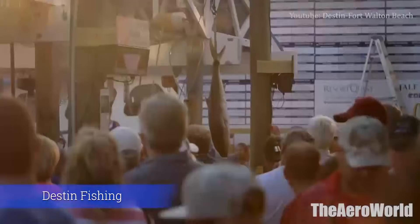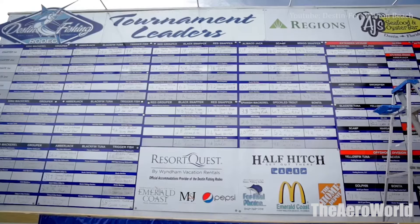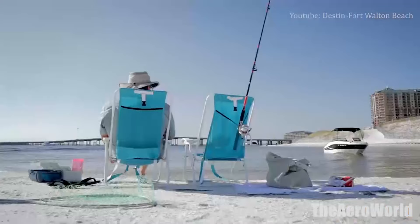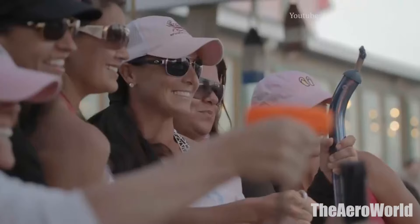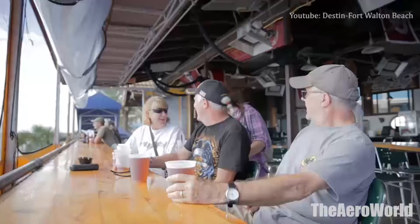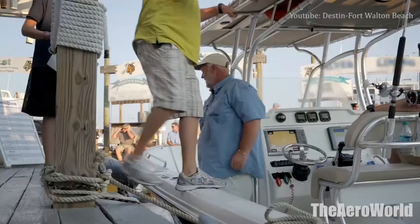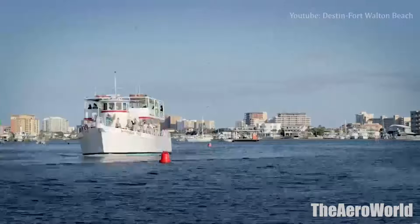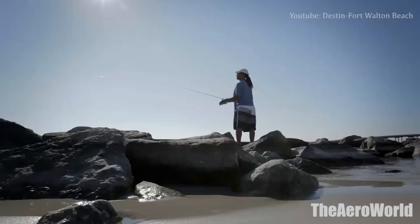Number 8: Destin Fishing. Staying true to its reputation as the world's luckiest fishing village, Destin hosts a wide variety of sea creatures, meaning anglers have plenty of hot spots from which to cast off. Test your luck at any one of the city's jetties, beaches, seven piers or the Destin Bridge, where local fishermen often catch pompano, channel bass, bluefish, king mackerel and flounder, among other varieties.